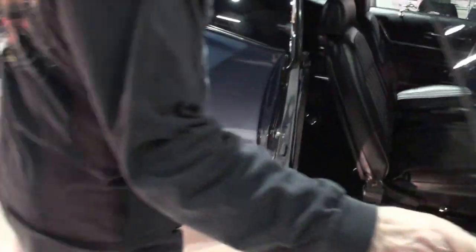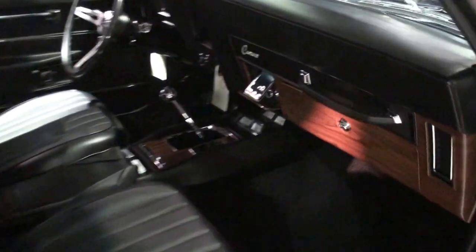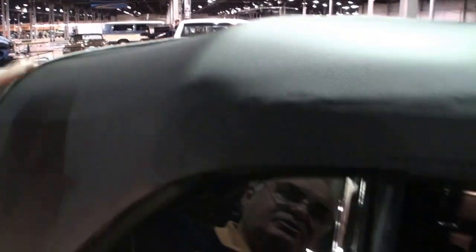There's the convertible. The interior is completely, completely correct — as it came in 1969, just actually in better shape. This is actually the third top that we put on the car. I was not happy with the first two, so we put a third one on so it would be perfectly correct.